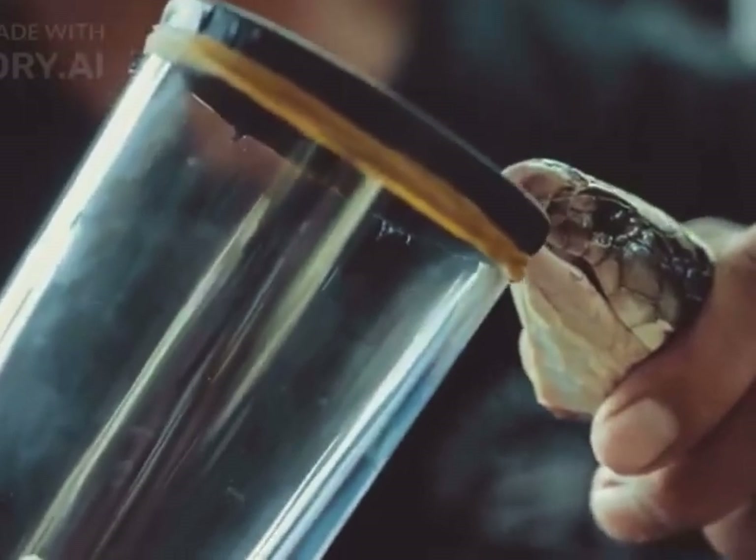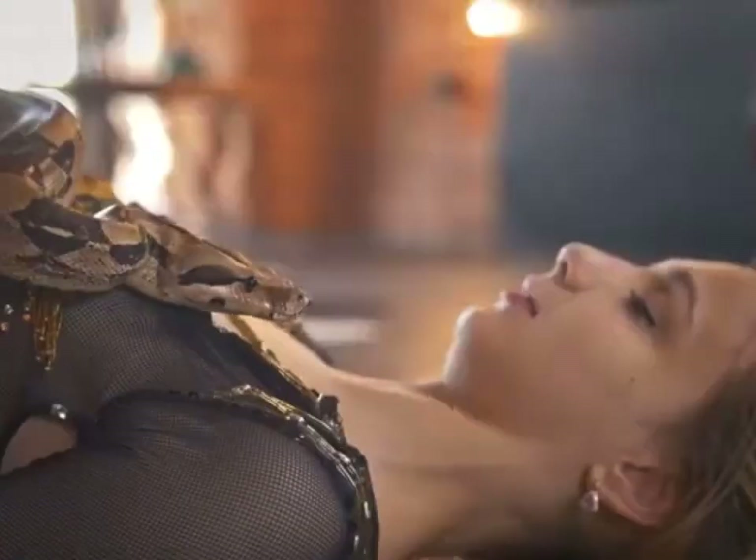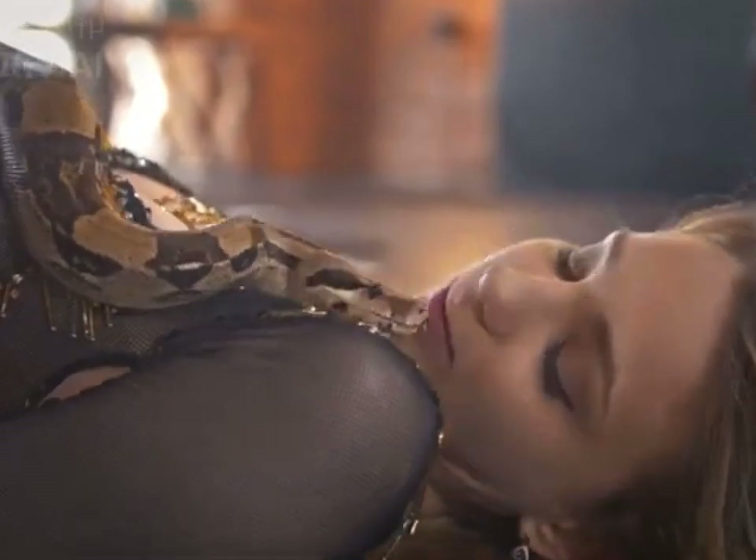Some snakes possess venom glands and fangs, which they use to inject venom into their prey or as a defense mechanism. However, many snake species are non-venomous and rely on constriction or swallowing prey whole.